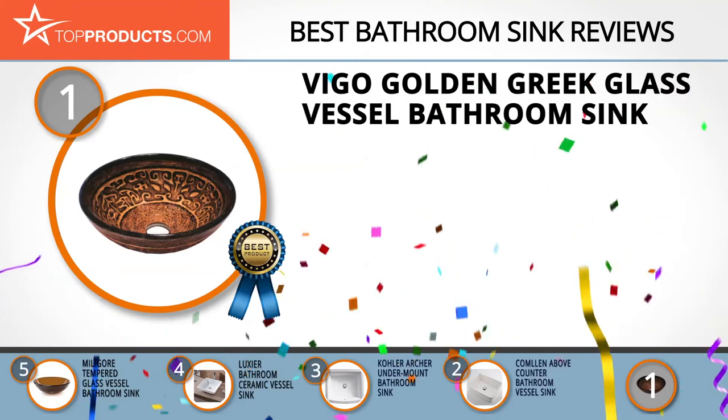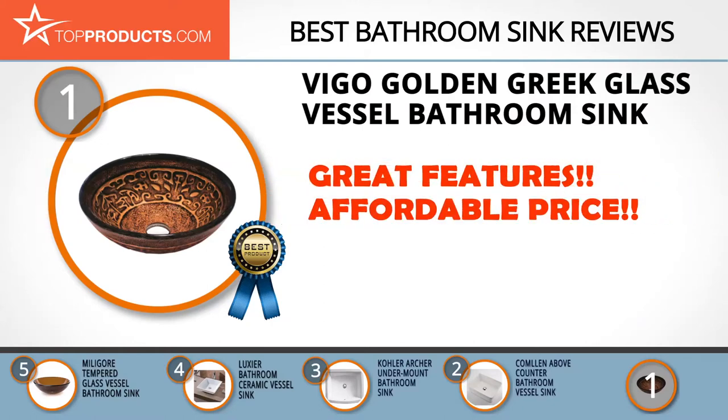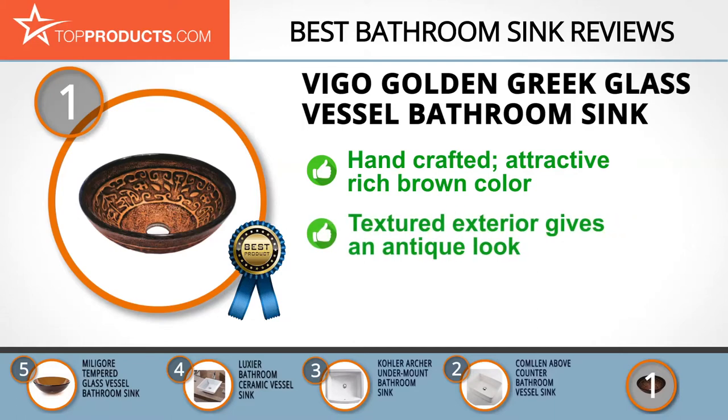Taking the top spot is the Vigo Golden Greek glass vessel bathroom sink, which provides a great array of features at an affordable price. The Vigo brand is synonymous with top-notch quality, seamlessly combining functionality with style and innovation. Handcrafted and unique, this classical masterpiece makes a bold statement in your bathroom with its attractive rich brown color highlighted artfully with golden designs.